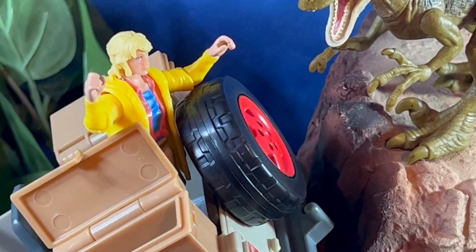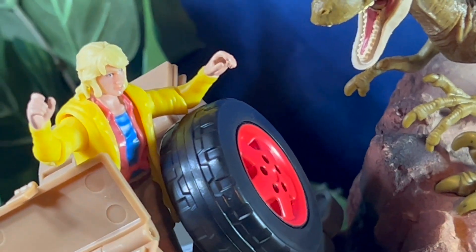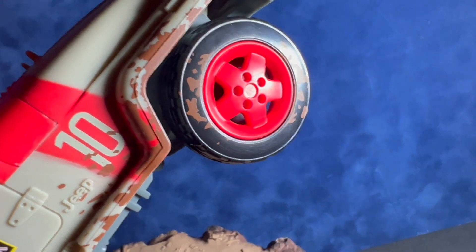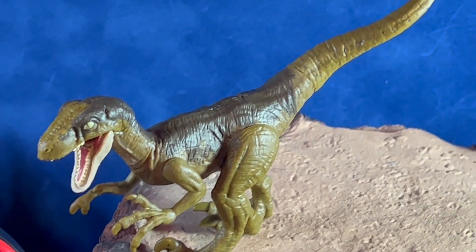There are some storage containers in the back that can open up. The wheels do spin freely. The Velociraptor's mouth opens up, and the legs and arms can rotate.